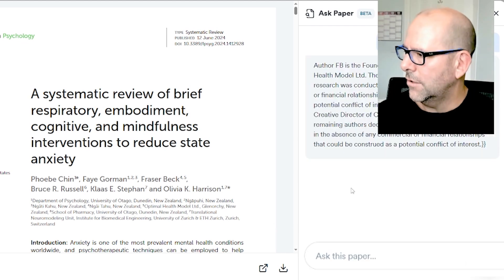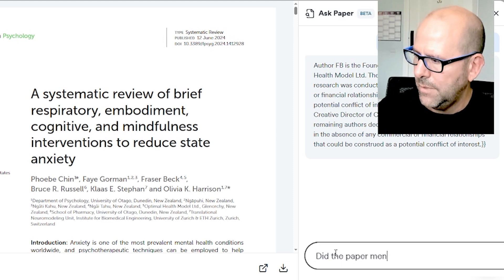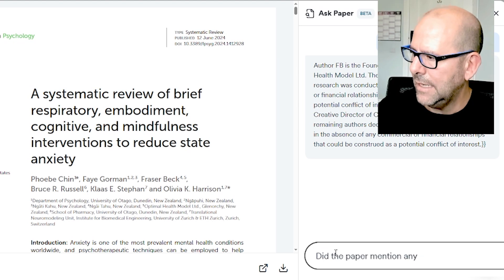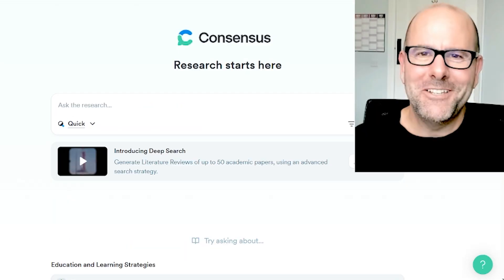For example, were there any conflicts of interest? I'm going to put in a new question: did the paper mention any gaps in research? Boom shakalaka. There you go. As you can probably tell, I'm a huge fan of Consensus App.